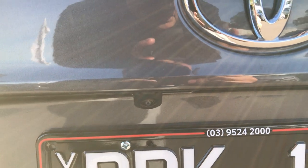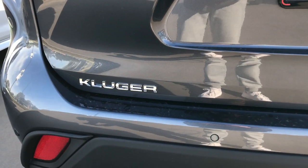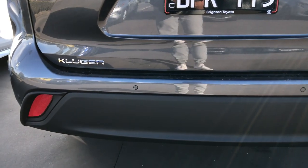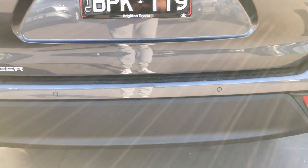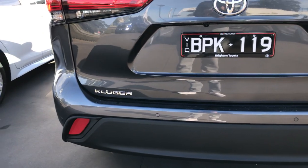You've got your reverse camera just underneath, a bit off-centre to the Toyota emblem, and you've got your reverse sensors as well.